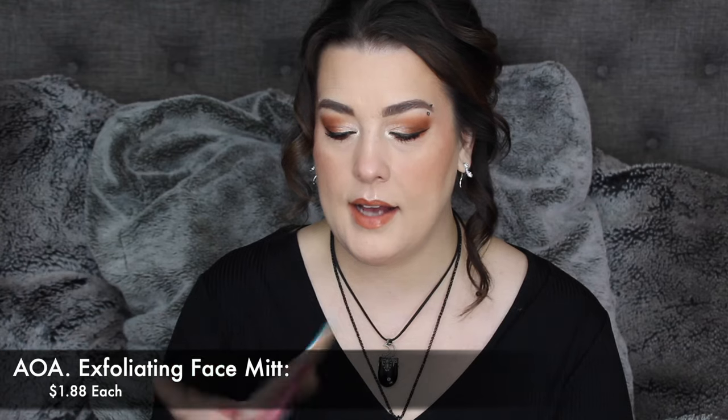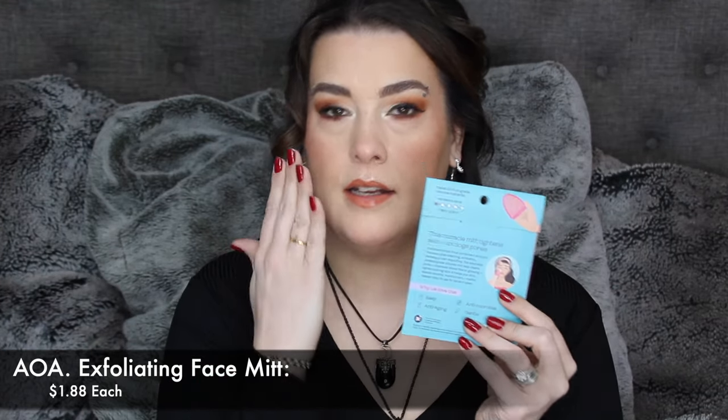I had to grab it. You put your hand in it and wash your face — it's a pink silicone mitt. It's described as easy, anti-aging, gentle, and antimicrobial. It has four skincare functions: pore cleansing, exfoliation, massage, and skin de-puffing. And of course it's washable.